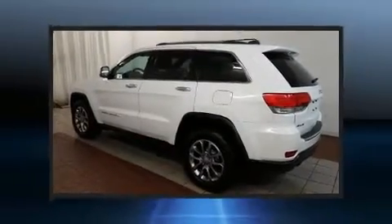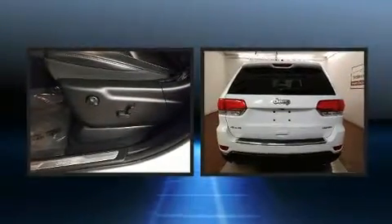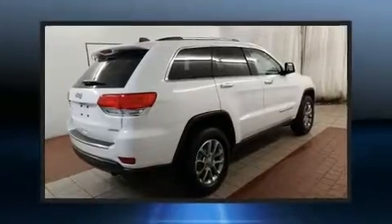Here's a great deal on a 2014 Jeep Grand Cherokee. With less than 30,000 miles on the odometer, this four-door sport utility vehicle prioritizes comfort, safety, and convenience.